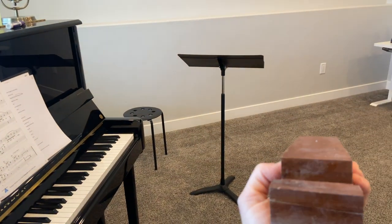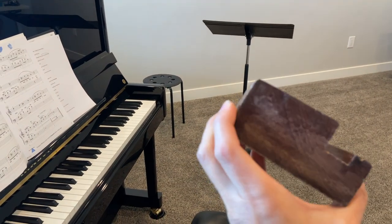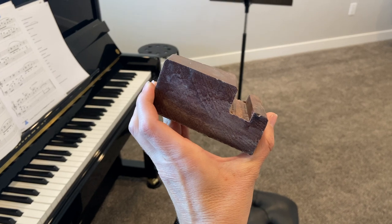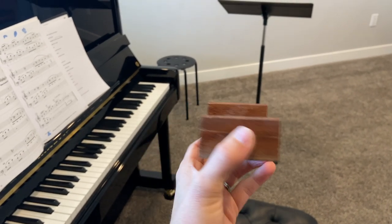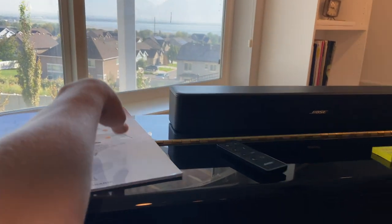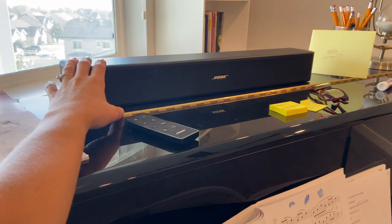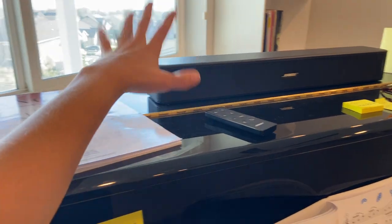My uncle made that from a piece of wood from Brazil. He's super talented — he was needing one and thought it was so good that he made more and brought them over for a family reunion. I put my laptop here and use this Bose speaker to connect to my laptop when we're playing music and accompaniments.